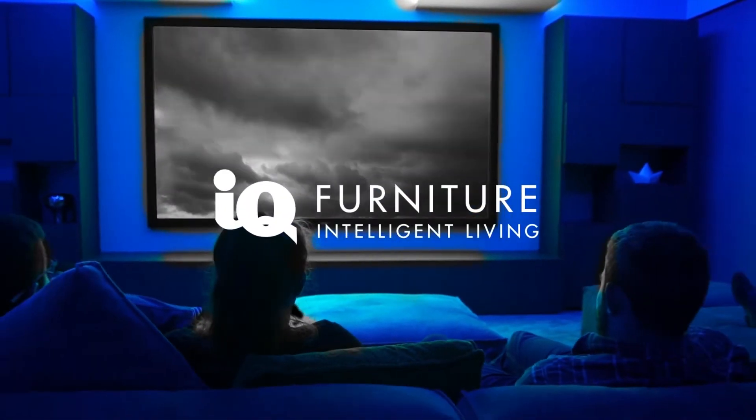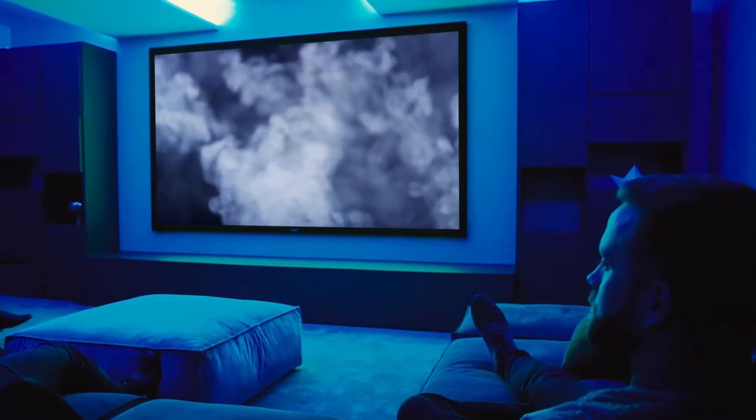At Taiki Furniture, we combine our knowledge of design and technology to produce beautifully unique cinema rooms. We can help you realise your vision from start to finish, from planning to final installation.